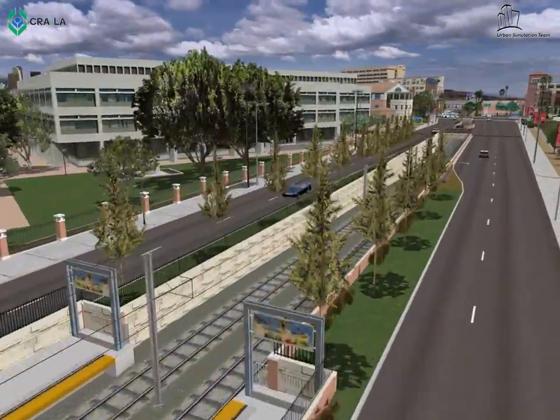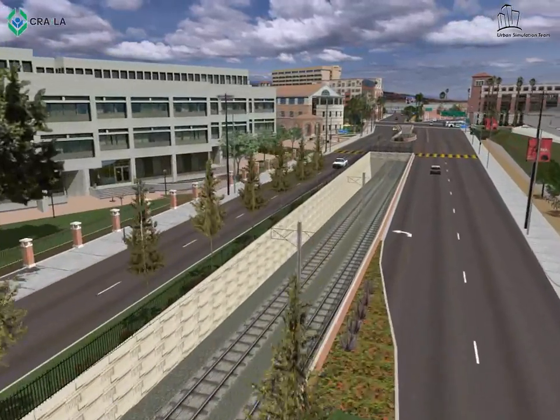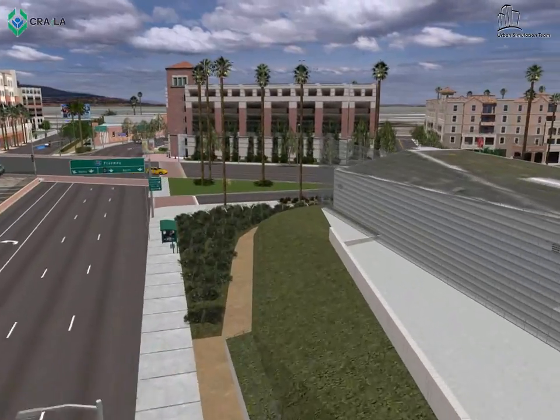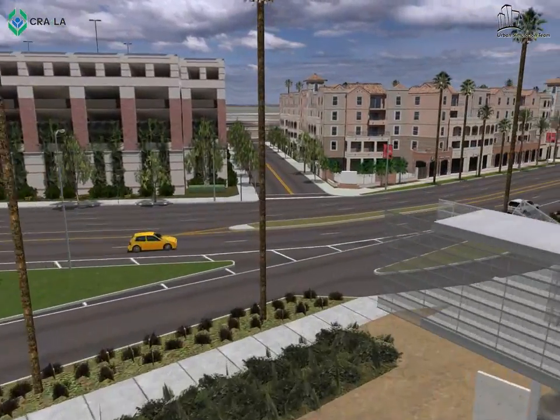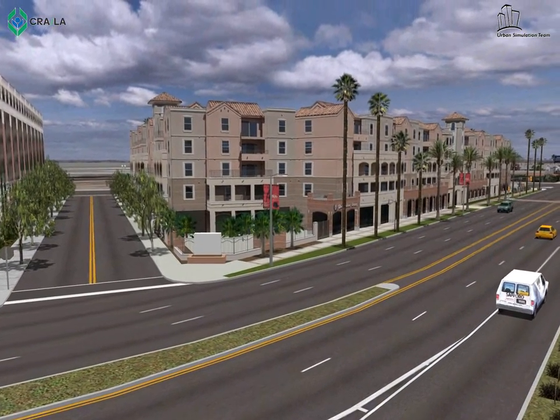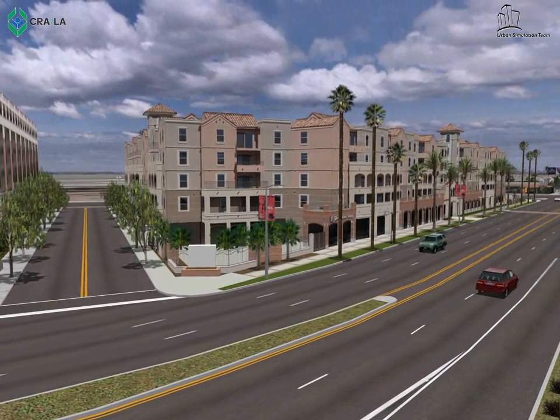The Expo Line project is considered a transit parkway that will be enhanced by bike and pedestrian paths, as well as trees and landscaping along the alignment. The Expo Board certified the final Environmental Impact Report for Expo Phase 2, the extension of the Expo Line from Culver City to Santa Monica.